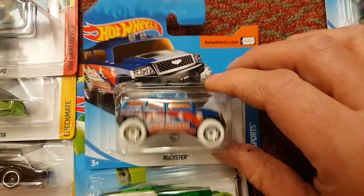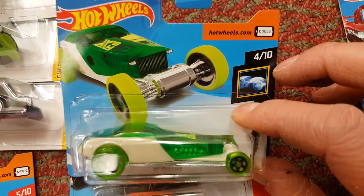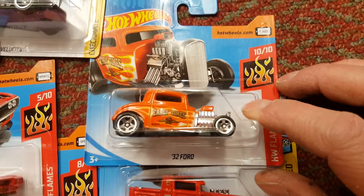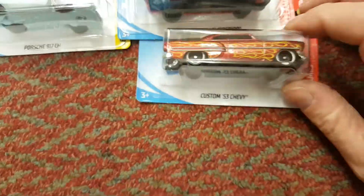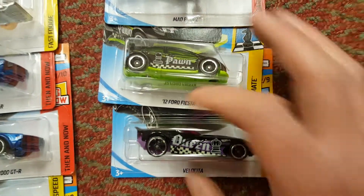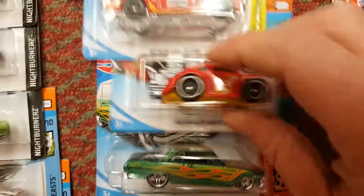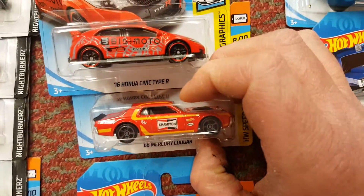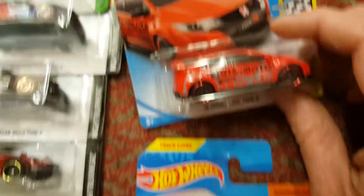Then we've got Dodge Charger Daytona with a humongous spoiler on the back. Then we've got Rockstar with white wheels. High Roller - quite like that, it's quite cool. We've got 32 Ford Bone Shaker, and another Ford GT. We've got Pontiac and a Chevy both with flames on. Then we've got these two - Ford Fiesta and another sort of speedster car with chess pieces on. Then we've got the old classic aeroplane - there's always one in every box. A couple of Chevys, and a Volkswagen Beetle with a humongous engine out the back - that's quite cool, liking the colors on that.